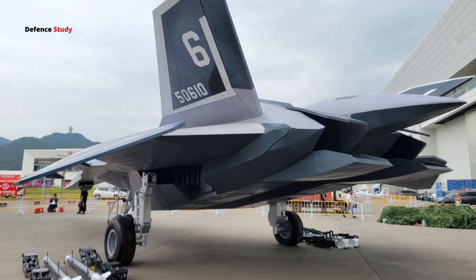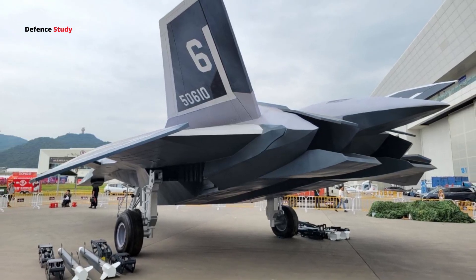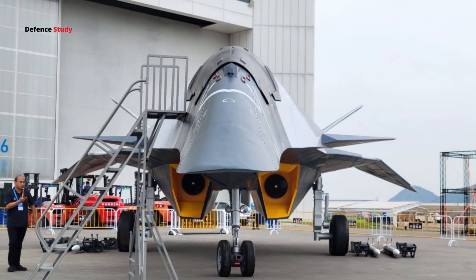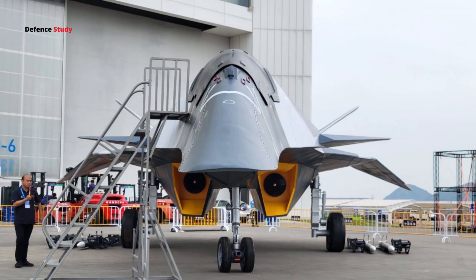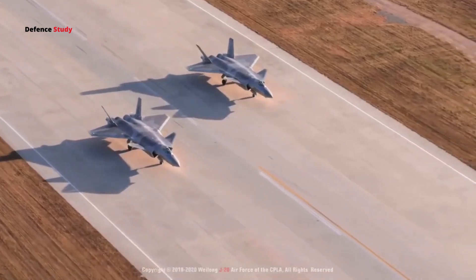This is a big deal, because it allows the White Emperor to stay stealthy while being heavily armed. The landing gear also deserves attention. Unlike other stealth jets, which are usually restricted to smooth, well-prepared runways, the White Emperor's landing gear is robust. This means it could handle rougher landings on makeshift airstrips, possibly even on dirt or rocky runways.